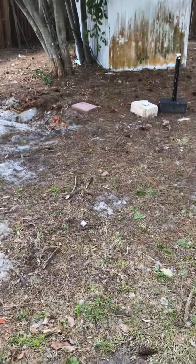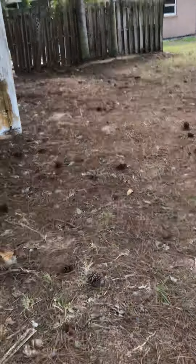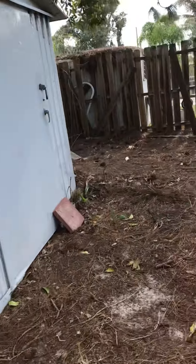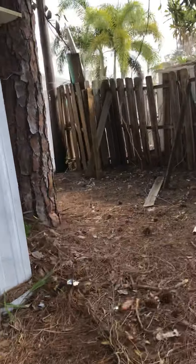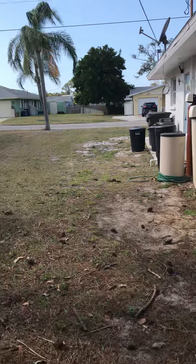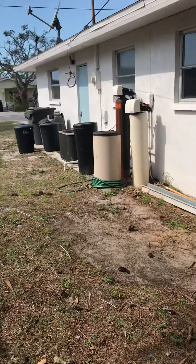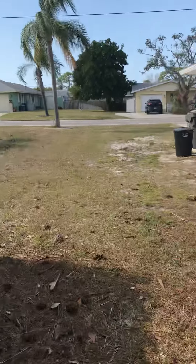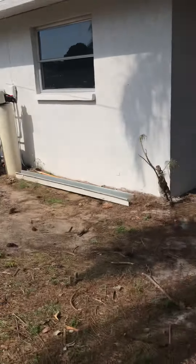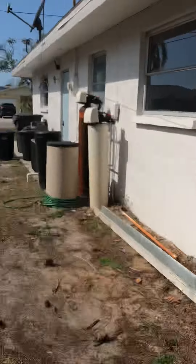That thing right there — I'm pretty sure that's the septic tank, something to associate with that. There is a shed, a little bit rusty but it's definitely here. Water softener on the side, AC looks kind of old — I'm not sure, I have to check. The neighbors basically put it on this side.